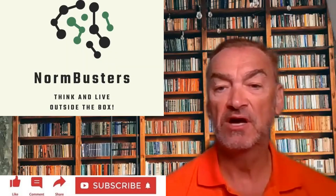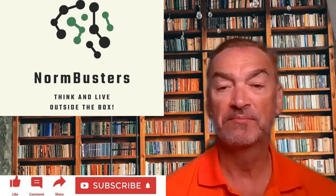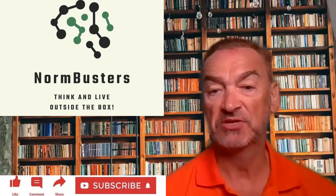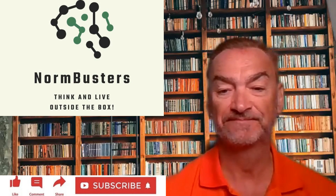With that, we'll wrap the video. I wish you all happy hair and happy health. Please remember to like, subscribe, leave a comment or a question, or a subject you'd like me to discuss, and I'll see you all next time. Thank you.